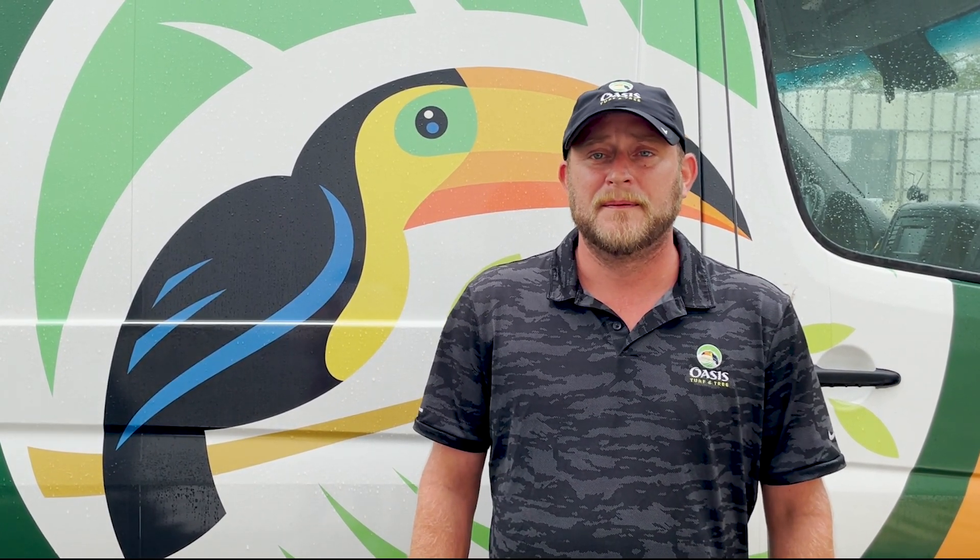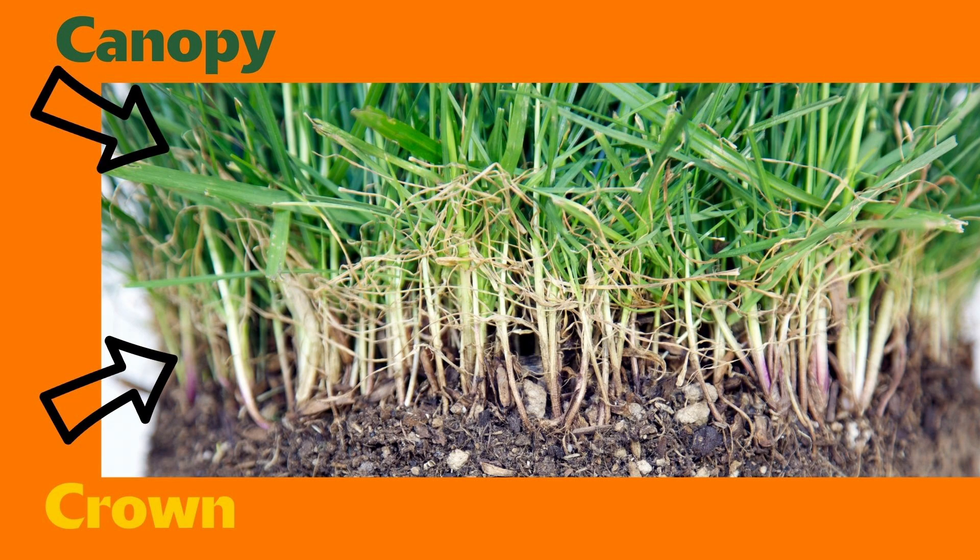The next thing to do is to take extra care to keep the crowns of the plants alive. Armyworms do not eat the entire grass plant, but they do eat a majority of the grass canopy, which exposes the crown of the plant to sunlight. This leaves the plant susceptible to heat and drought stress.